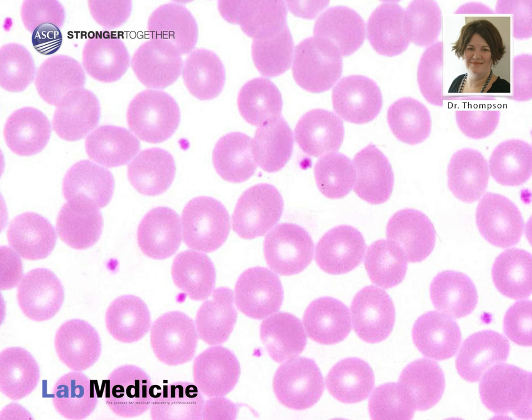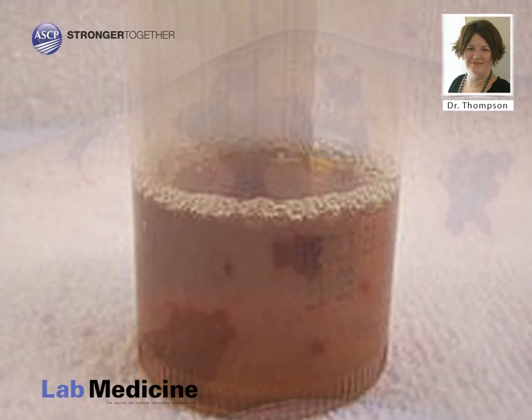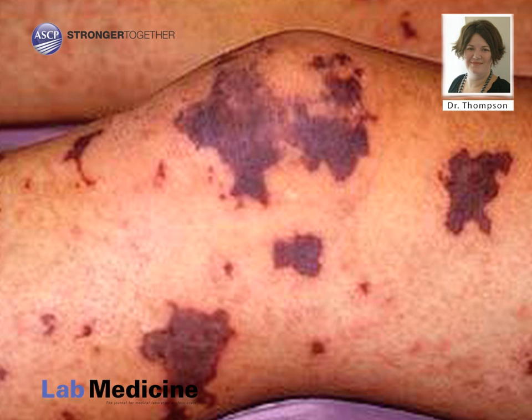Elevated fibrin degradation products may be noted. Hemoglobinuria, dark urine, and elevated urobilinogen are all possible findings. Other extremely rare complications include disseminated intravascular clotting, or DIC, renal failure due to glomerular blockage by hemoglobin-haptoglobin complexes, rhabdomyolysis resulting in urine myoglobin, and lung involvement due to damaged sphingomyelin.